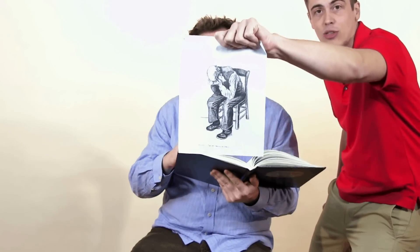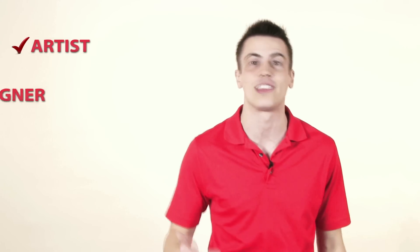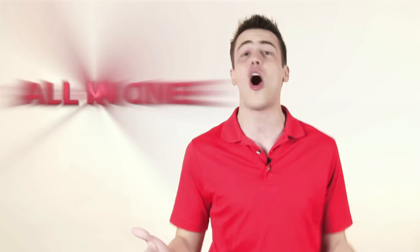In fact, this whole time I've been talking, he's been sketching what you'll look like if you don't hire the all-in-one ad man. Boy, that guy looks sad! But you can turn that frown upside down with your very own artist, designer, and photographer all in one.